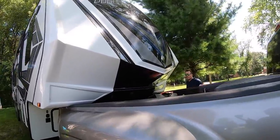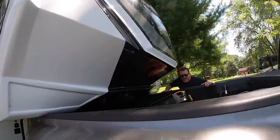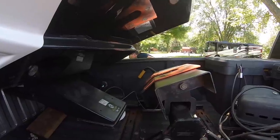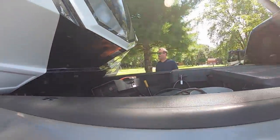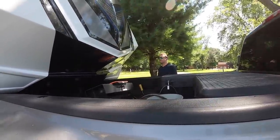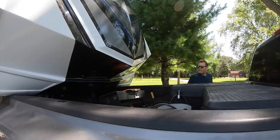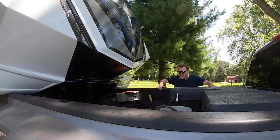In our last video, Tom made several mistakes that led to dropping our new RV onto our truck. Now we're going to inspect the damage and see what other challenges are in store for us today. If you haven't seen our last video, you can click the link above or in the video description. We share tips and adventures and sometimes challenges about RV living and traveling full time. Be sure to hit the subscribe button so you never miss a video.